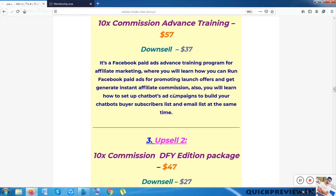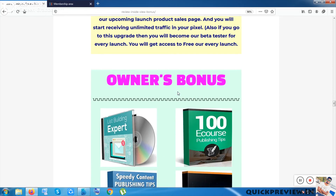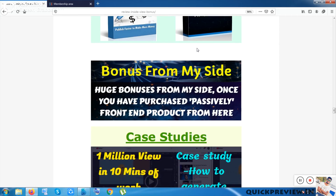This is the sales funnel. If you want to get bonuses from my website, you have to go through the link in the video description — you will be redirected to the page. Now let me start with the bonus section. These four owner bonus packs will be given to you by default if you purchase 10x Commission from anywhere.